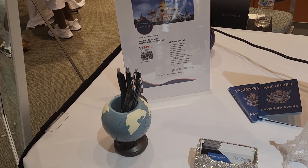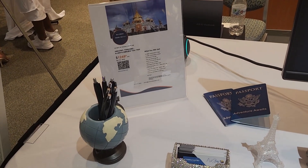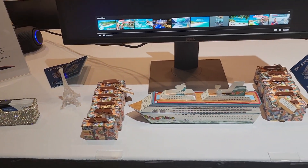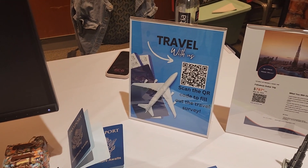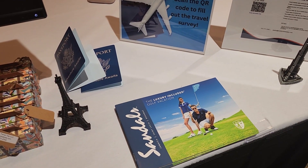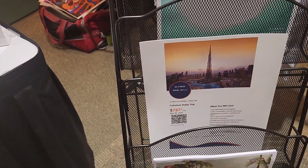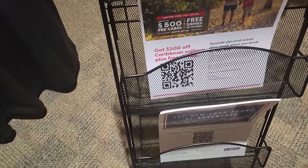For this particular event we were focusing on international travel, so I do have some passports on the table, miniature suitcases, miniature Eiffel Towers, the Burj Khalifa, some information for Sandals, and I also brought along a magazine rack with more information for Sandals.